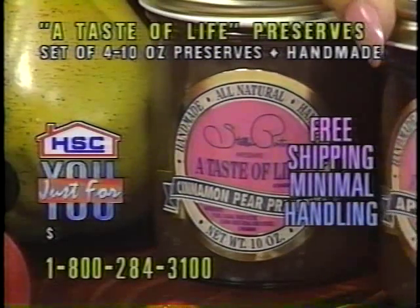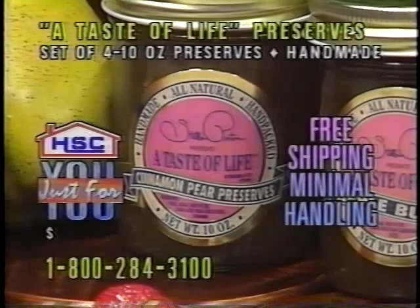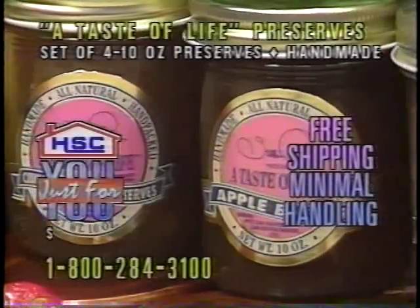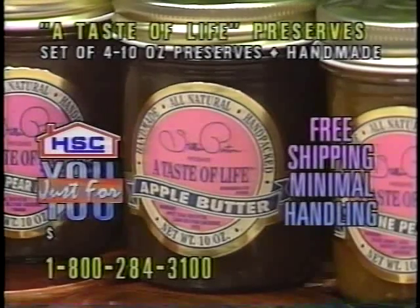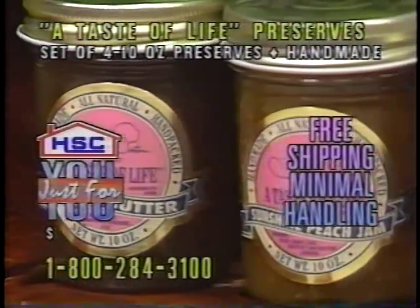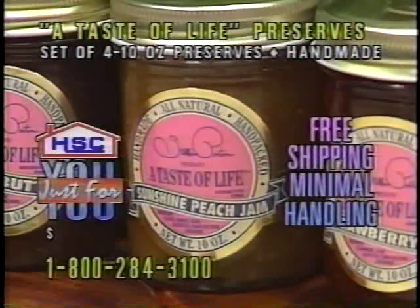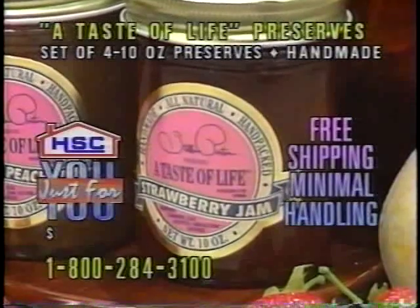You get all four of them for only $19.75, free shipping on the deal, minimal handling included, and these are all handmade. We're going to open each of these jars. You're going to get strawberry jam, cinnamon pear preserves, apple butter, and sunshine peach. I understand somebody almost ate a whole jar of one of these. We're not going to say who. We're not going to say Mel Arthur. He had crumbs all over his face when we left the show last night.